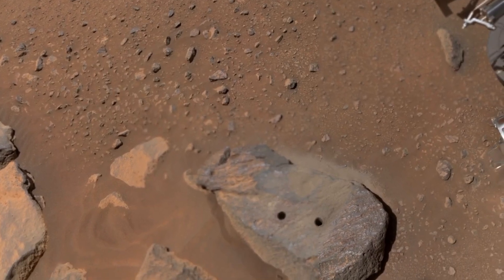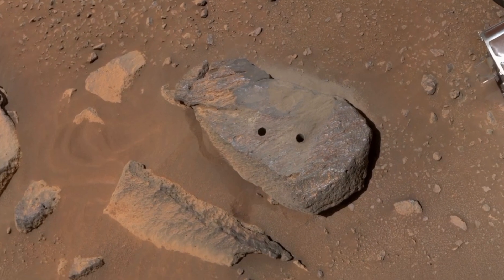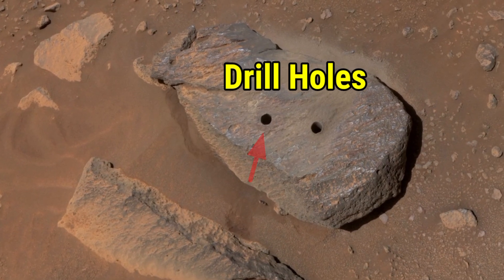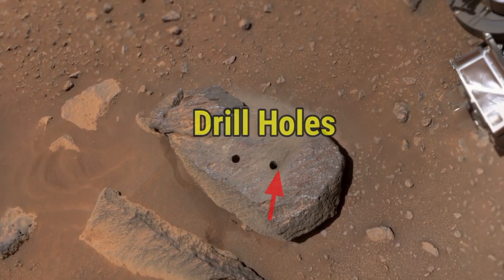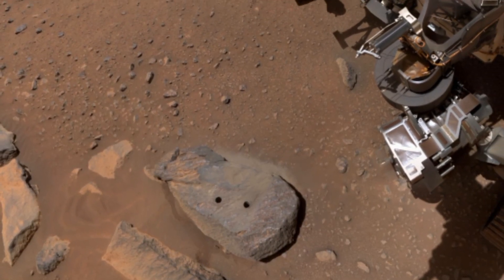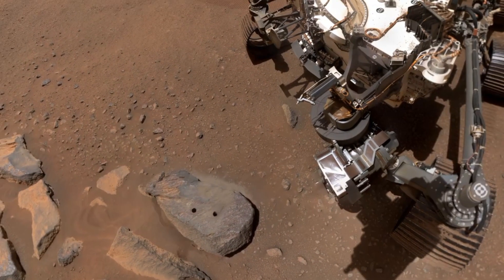Here we see the two drill holes created by Perseverance. These holes are important because they allow scientists to study the inside of Mars rocks. By drilling into the surface, the rover collects samples that help us understand Mars' history and whether it could have supported life. This is a crucial step in uncovering the mysteries of the red planet.